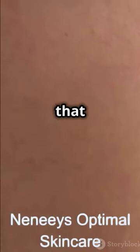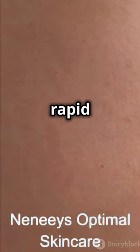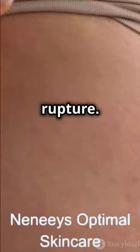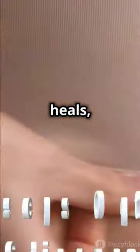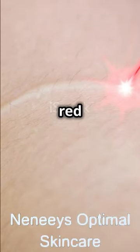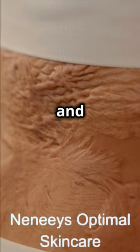Stretch marks are scars that appear when your skin stretches or shrinks rapidly. This rapid change causes the collagen and elastin, which support our skin, to rupture. As the skin heals, stretch marks may appear. They can vary in colour, from red or purple to white or silver, depending on how old they are and your skin type.